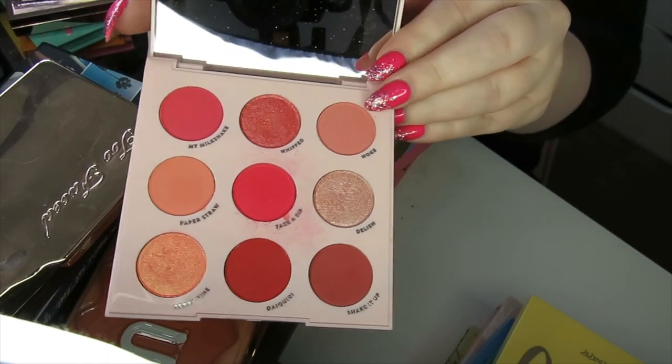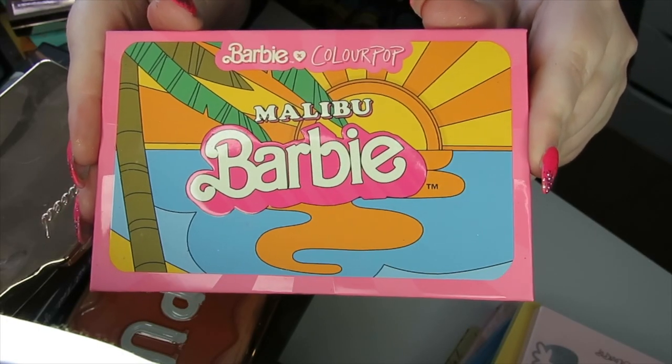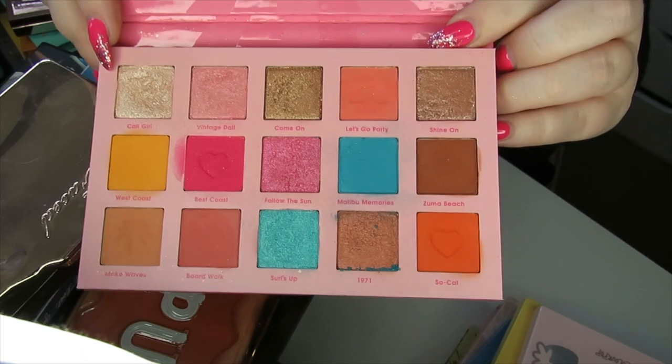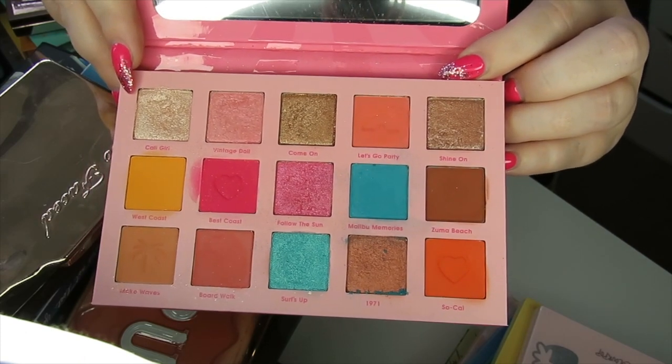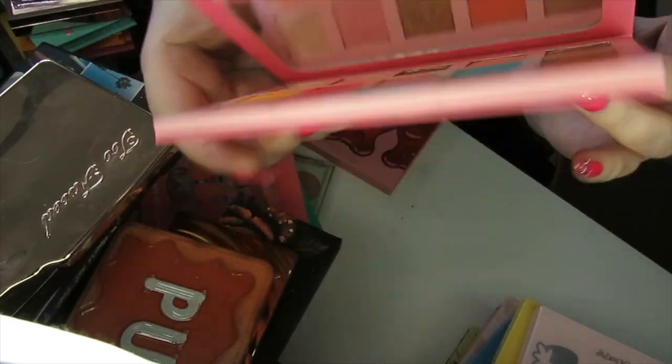This is the Strawberry Shake palette — definitely keeping this. Then we move to the Colourpop collab with Malibu Barbie. So pretty — pinks, blues, yellows, neutrals. I love this palette and I'm going to be keeping this.